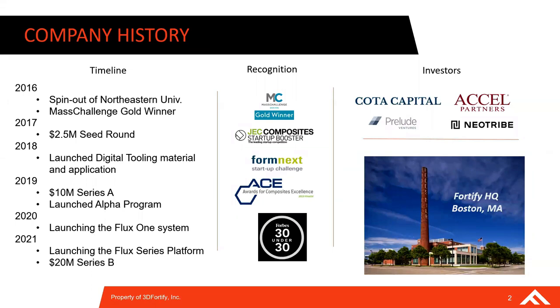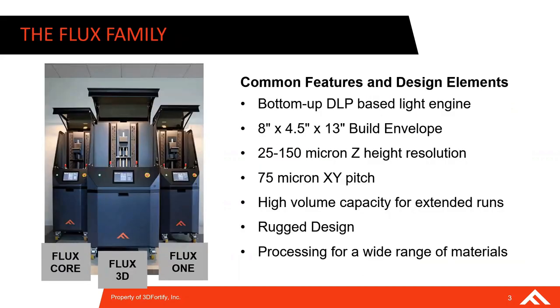I'd like to take a moment to introduce Fortify. Fortify was spun out of Northeastern University about six years ago, and it's a venture-backed company. With our latest fundraising round in 2021, we raised $20 million, led by Coda Capital. We're in Boston, Massachusetts, located at the Old Hood Milk Factory. Fortify is a 3D printer OEM — we design, manufacture, and sell machines and printing materials. We have three models of DLP printers, all with a build volume of 8 by 4.5 by 13 inches and a pixel pitch of 75 microns. The machines are specifically designed to handle challenging-to-print fiber-filled and highly viscous photocurable resins, making the system capable across a wide range of materials, including those with unique RF properties.